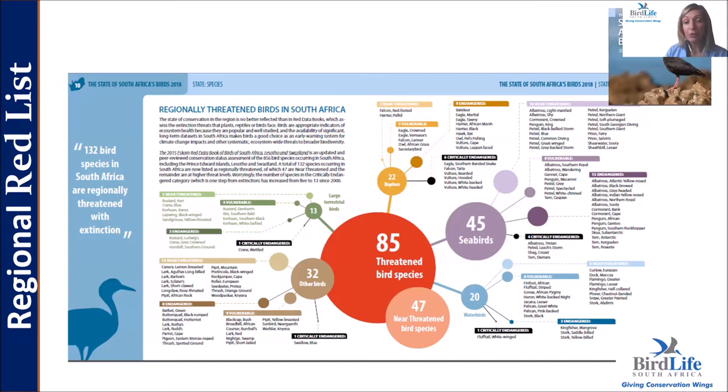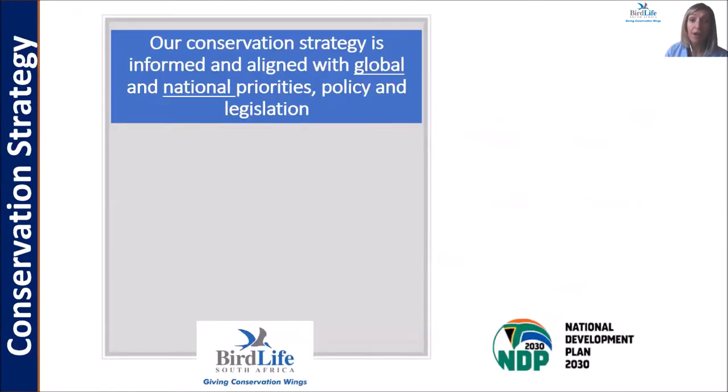Pertinent groups within those threatened bird species are our seabirds — specifically our seabird species are very threatened — as well as our raptors on the land bird side. A quarter of South Africa's raptors are classified as threatened. Our strategy is not only aligned to BirdLife International's global programs, but also informed and aligned with global priorities.